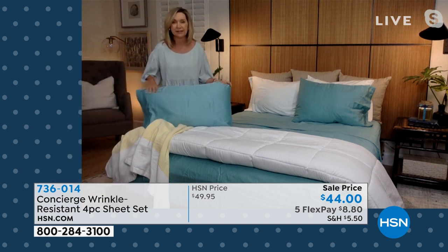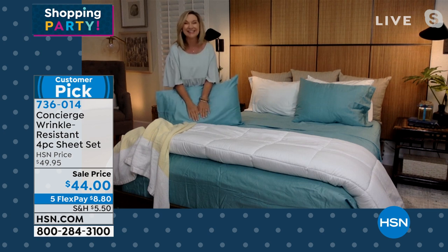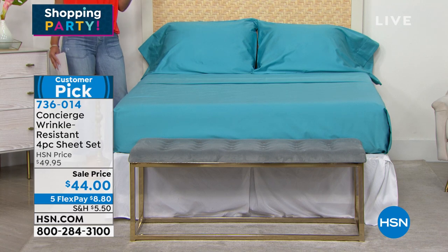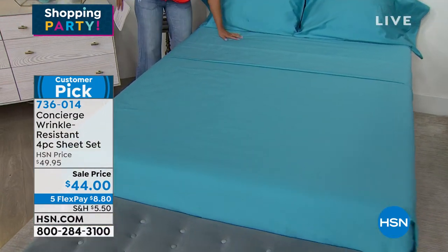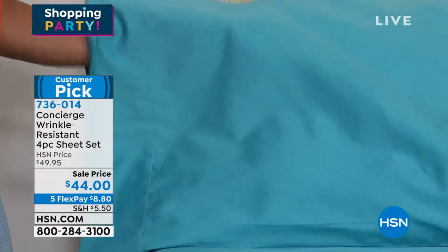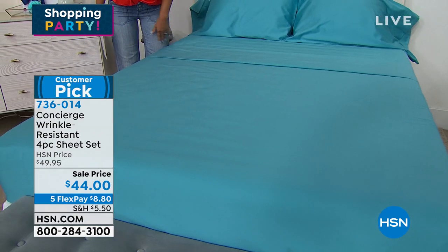Ellen has been doing this for over 20 years, and her advice on thread count is always to hit between 400 and 600 — that's the sweet spot. They'll be durable, high-end, and luxurious, but still affordable and not too heavy. The aqua color is stunning. If you haven't bought sheets from HSN yet, these 400 thread count cotton sheets give you a really nice luxurious, comfortable feel. They have just enough weight that you can feel the quality.